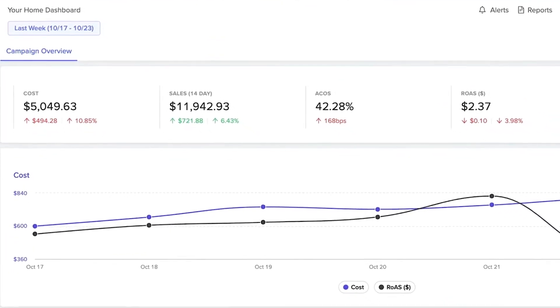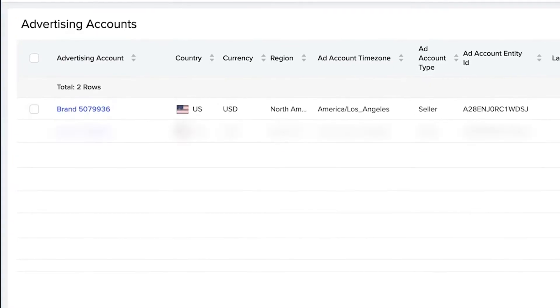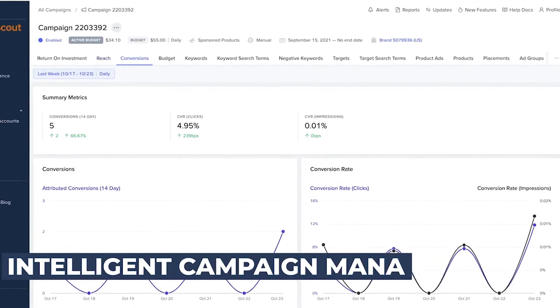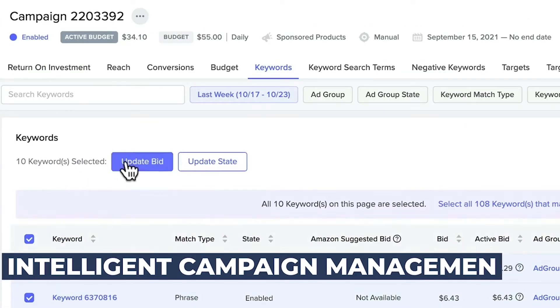If you're an agency that manages a portfolio of Amazon brands, you've probably experienced the pain of signing into dozens of advertising accounts, especially if you manage global brands that operate in multiple marketplaces. This increases the time it takes to locate data and insights and make necessary changes. Downstream's universal account portal allows you to load all of your clients' accounts into a single portal for streamlined management and reporting with permission and controls, so you can find what you need fast. Downstream will increase the efficiency of your workflow with intelligent campaign management that gives you access to a high volume of data, robust filtering, and the ability to easily make changes to campaigns and keywords with bulk editing capabilities.